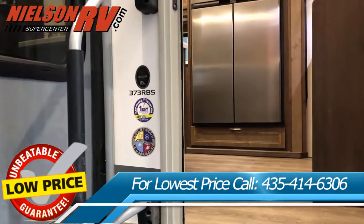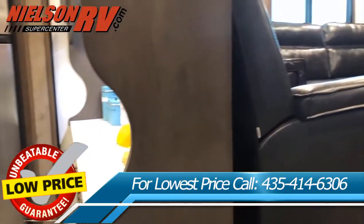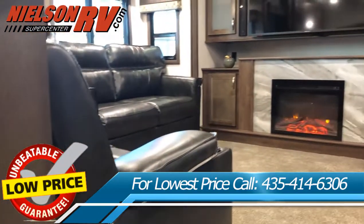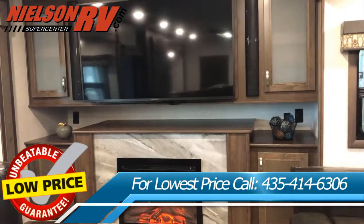Nielsen RV is the exclusive home of RV Warranty Forever. This warranty is included at no additional cost on new and slightly used RVs and covers 100% of parts and labor on all the major components of your RV for as long as you own it.